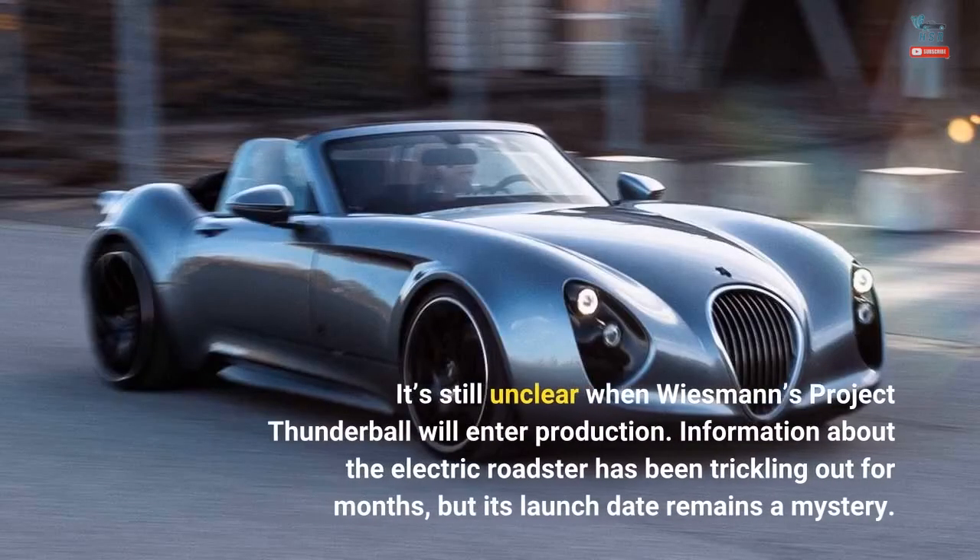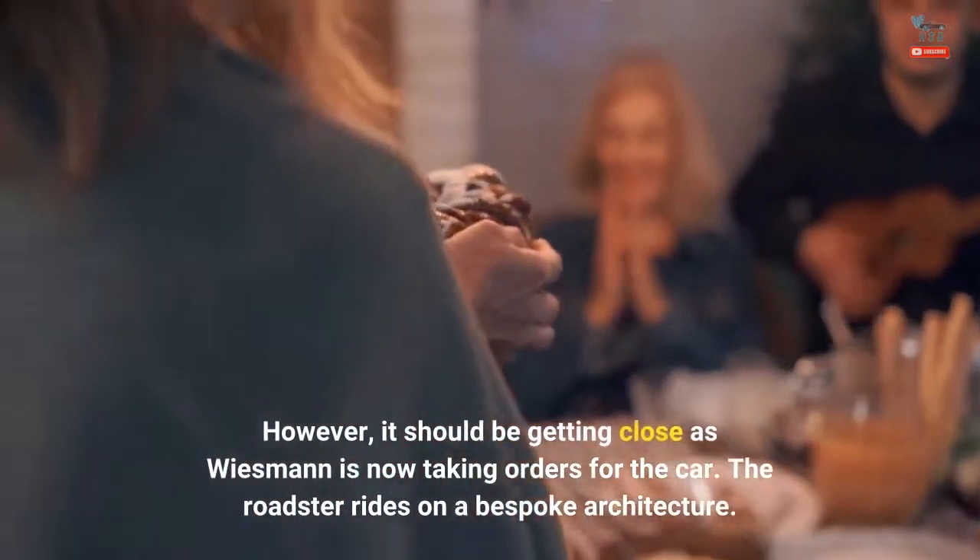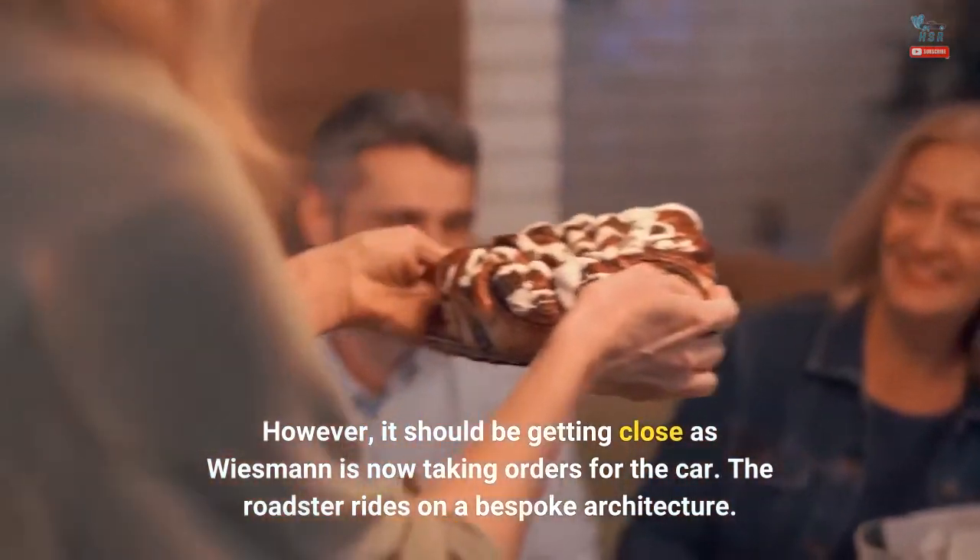It's still unclear when Weissman's Project Thunderball will enter production. Information about the Electric Roadster has been trickling out for months, but its launch date remains a mystery. However, it should be getting close as Weissman is now taking orders for the car.